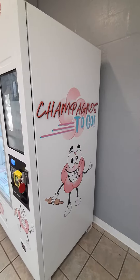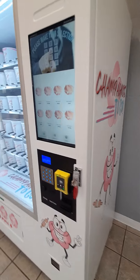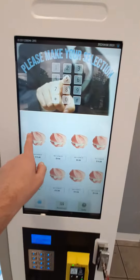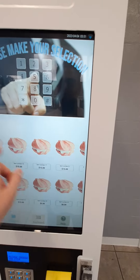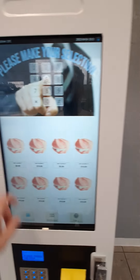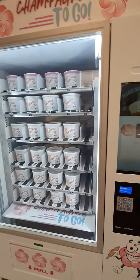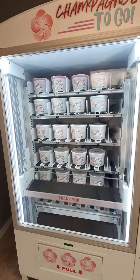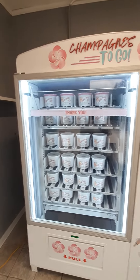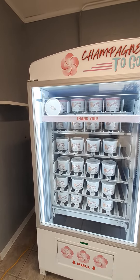And you can see here, this baby is wrapped in the new Pinky logo and the Champagne's To-Go logo and whatnot. So let's say you come over to this guy — this is all going to be customized, I'm going to change some of this — but I just want everyone to get an idea. Say you want number one, you press the pink cookie, and it's going to start the process. Watch this thing. Here it comes.